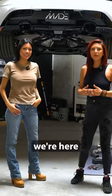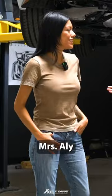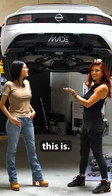What's up guys, I'm Bear Dellinger and today we're here at Maid Motorsports with one of the operation managers, Miss Allie. If you didn't know, Maid Motorsports actually specializes in RZ34 platforms — and that is what this is.